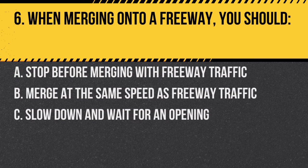Question 6. When merging onto a freeway, you should: A. Stop before merging with freeway traffic. B. Merge at the same speed as freeway traffic. C. Slow down and wait for an opening. Answer: B. Merge at the same speed as freeway traffic. It's important to match the speed for safety.